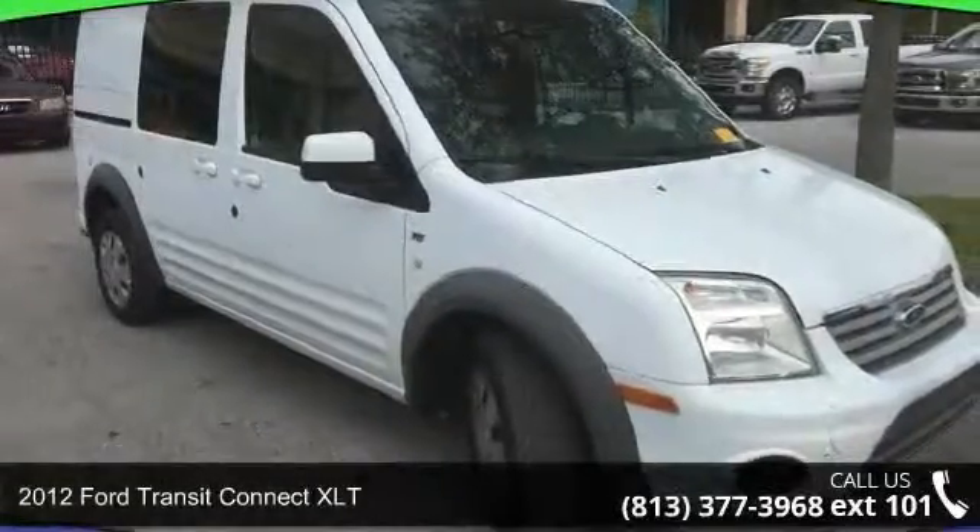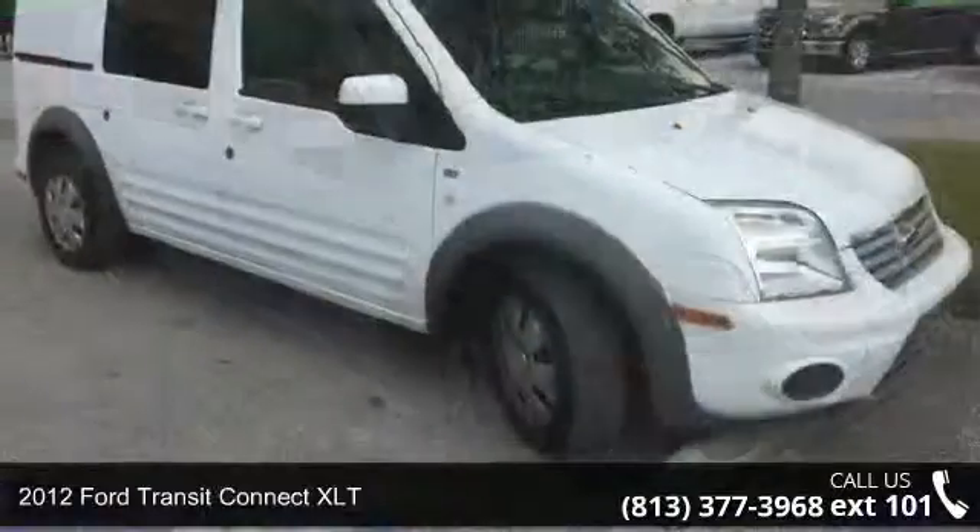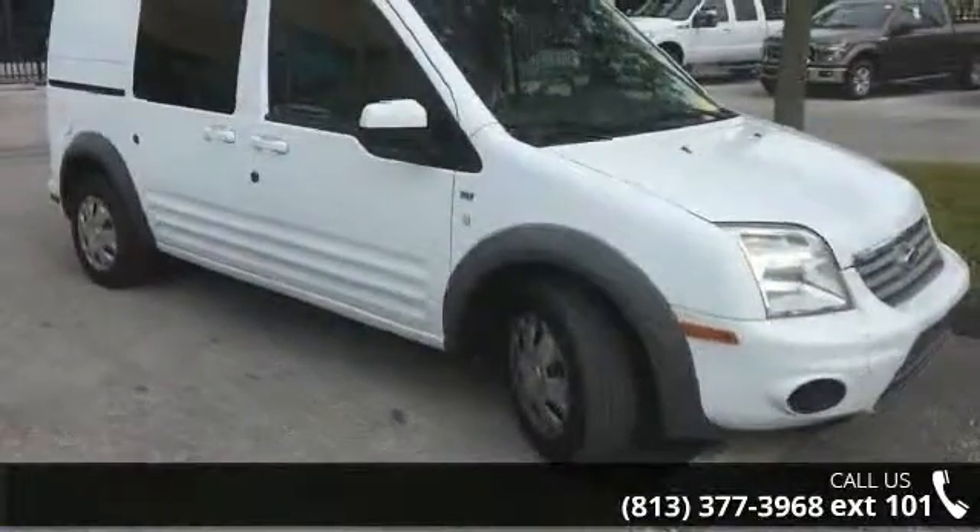Step into the 2012 Ford Transit Connect XLT. This may be the set of wheels you've been looking for. Enjoy these notable features: